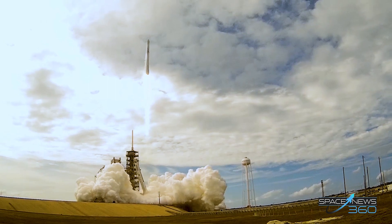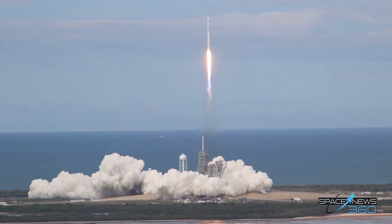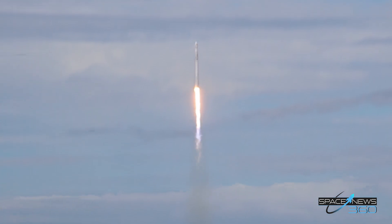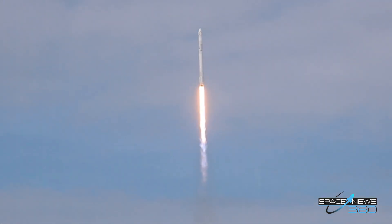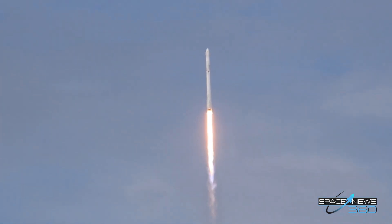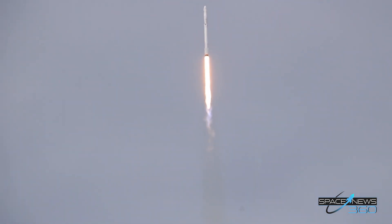First stage propulsion nominal. Stage one propellant fuel station active.